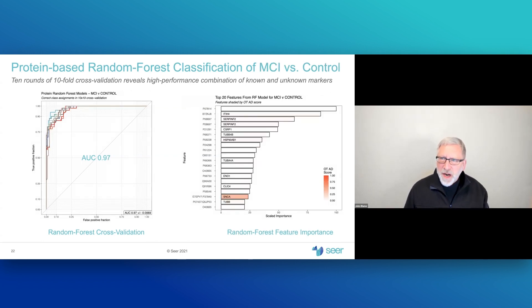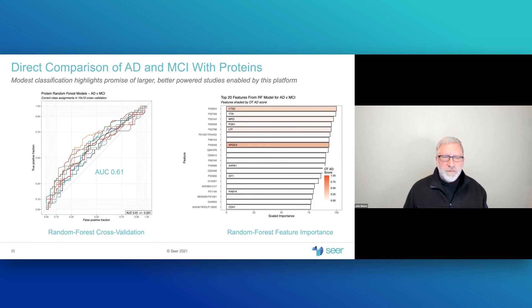Likewise, for mild cognitive impairment versus control, the same story applies — very good classification potential in cross-validation, with the most important features representing a novel combination of known and unknown proteins. Performing the harder test of 50 Alzheimer's versus 50 MCI patients, we see a statistically significant signal with an AUC of 0.61. Though modest, this is a small 50 versus 50 study, and the platform's value lies in enabling a 500 versus 500 study. Again, novel combinations of known and unknown proteins contribute to differentiating these two forms of neurodegenerative disease.